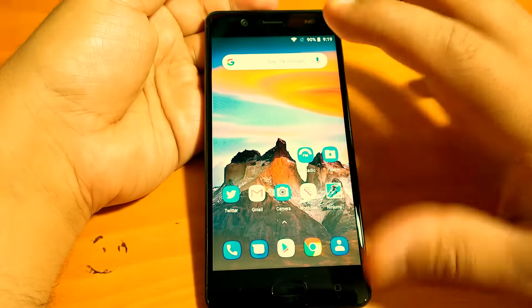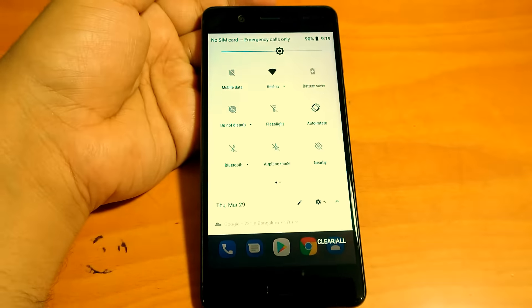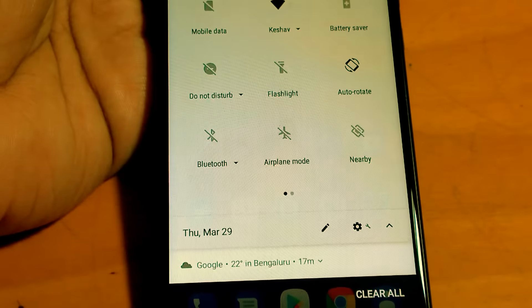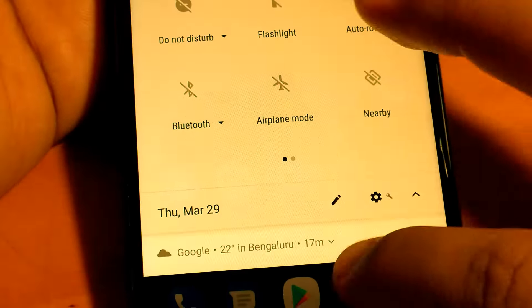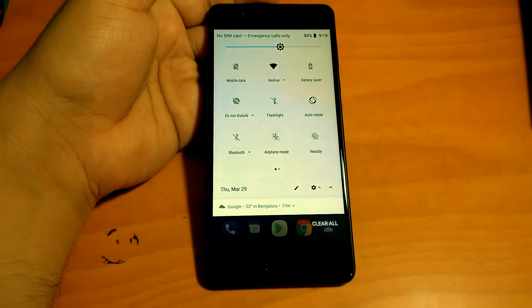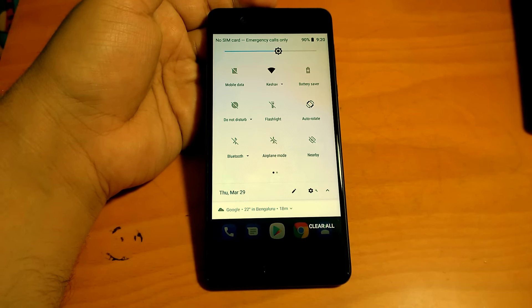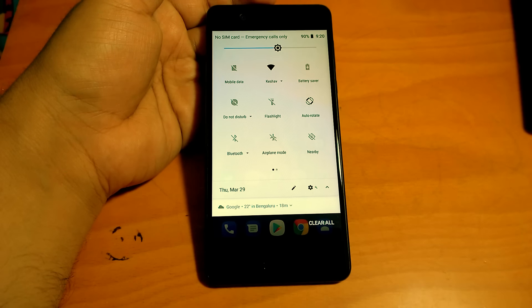So let's start with the changes first. If you go to the action center you will notice one thing — the action center has become translucent. You can see these icons here as I zoom in; they are noticeable under the action center. This is small but it's something that allows you to customize. One of the main focuses of Android 8.1 Oreo is personalization or customization.